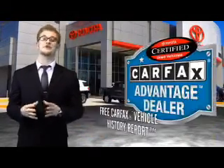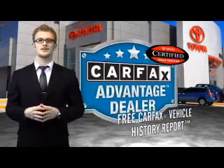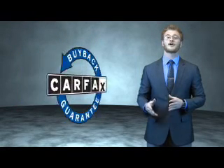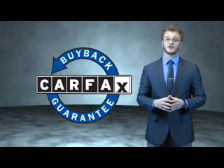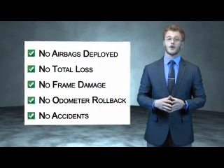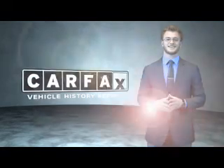Have peace of mind with a free Carfax Vehicle History Report. Toyota — let's go places. This is a Carfax 100 vehicle which qualifies for the Carfax Buy Back Guarantee. Be sure to find a complimentary copy of the Carfax Vehicle History Report online or contact the dealership. Just say, show me the Carfax.